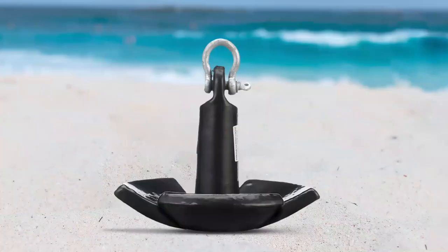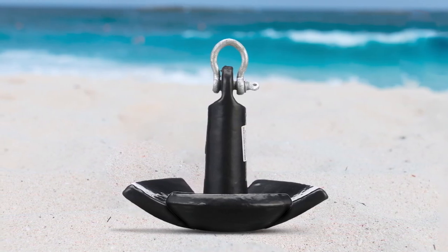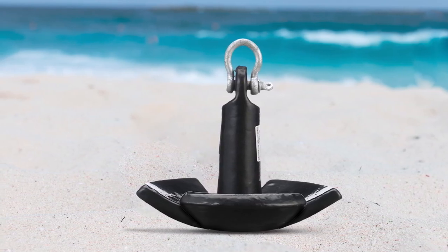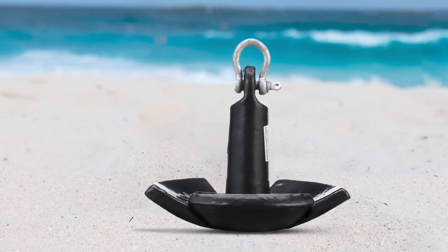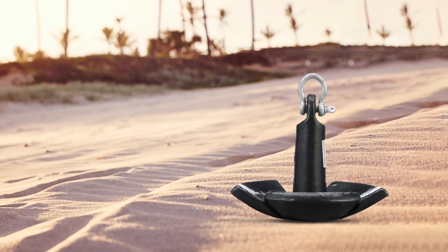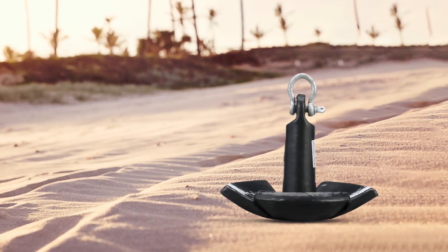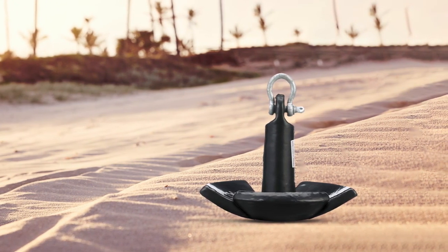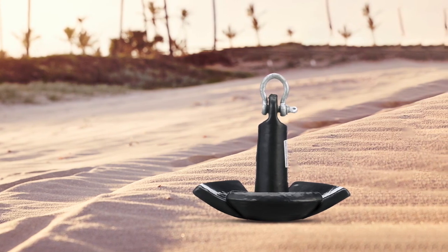The Sea Choice Vinyl Coated Cast Iron River Anchor is an exceptional product that combines style and performance. The design is practical and it can easily hold down a boat in any river or lake. The vinyl coating is a great touch, adding an extra layer of protection to the anchor while also making it easier to handle. The mushroom shape of the anchor is the standard in these bodies of water and makes it an excellent choice for all types of boats. This anchor is also reliable and secure, ensuring that your boat stays put. Overall, we recommend the Sea Choice Vinyl Coated Cast Iron River Anchor to anyone in need of an anchor that is both efficient and stylish.